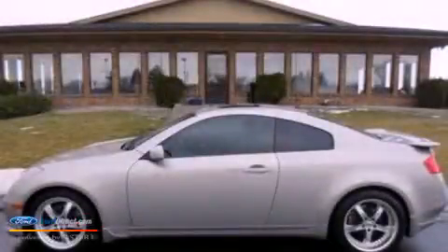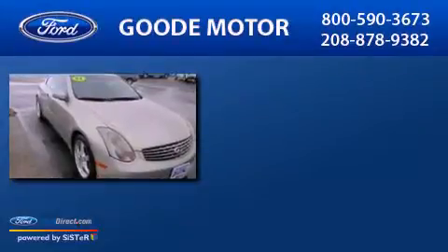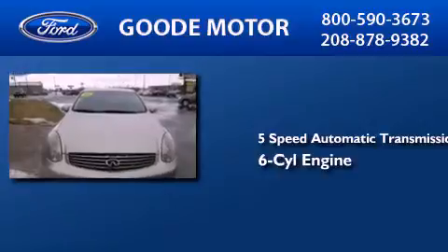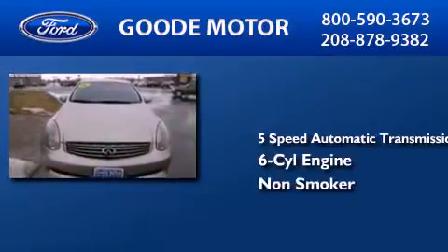This is a 2003 Infiniti G35. This car has a 5-speed automatic transmission, a 3.5-liter V6, and a clean, non-smoker interior.